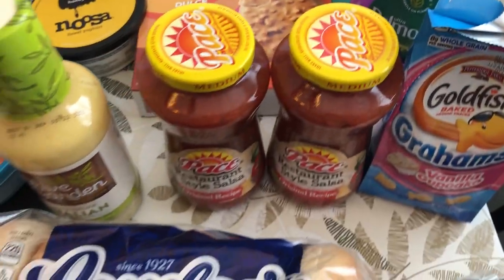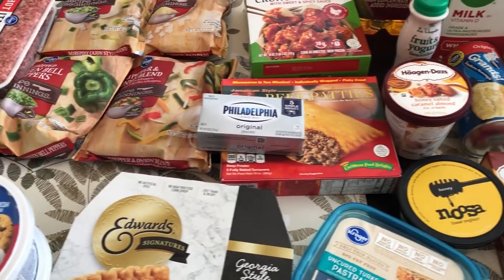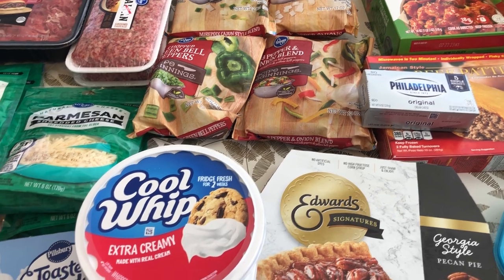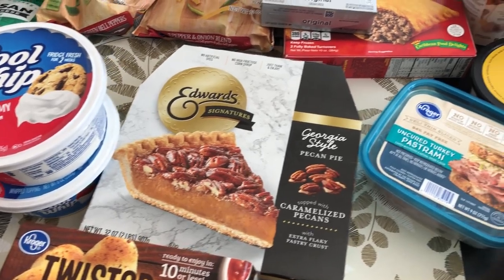I think I mentioned the Goldfish and the bagels, so that's everything I picked up on my Kroger haul. I hope you all enjoyed this video — if you did, please give us a thumbs up. If you haven't subscribed to our channel, we would love to have you. Thanks so much for watching and we'll see you all next time!